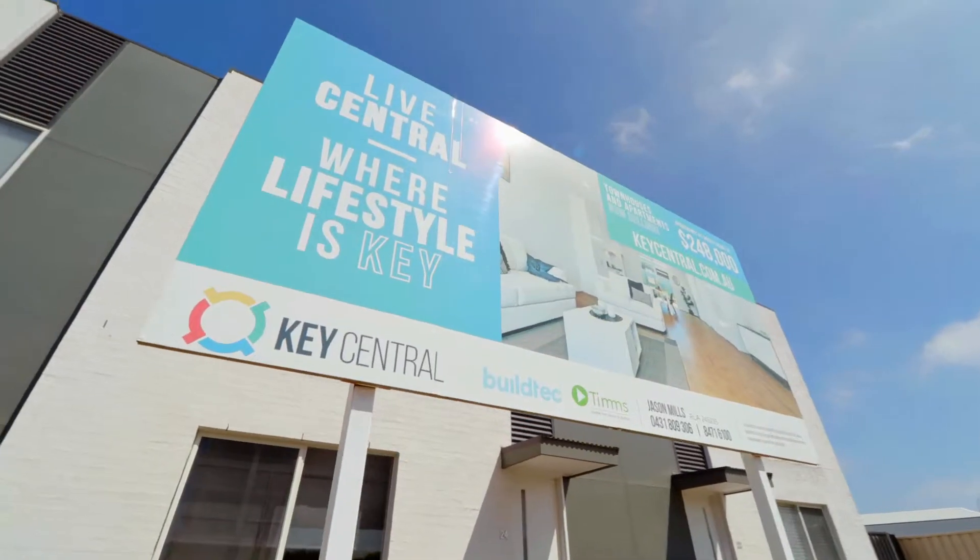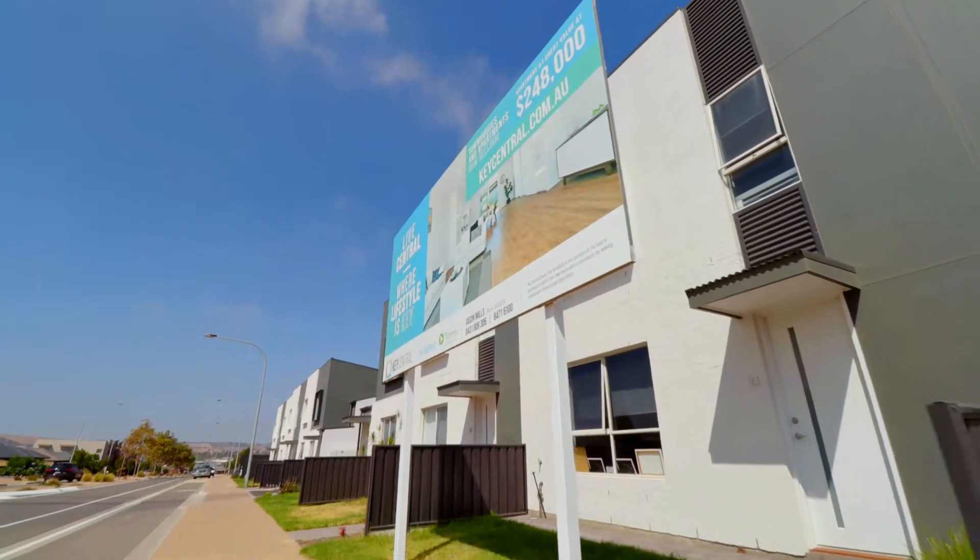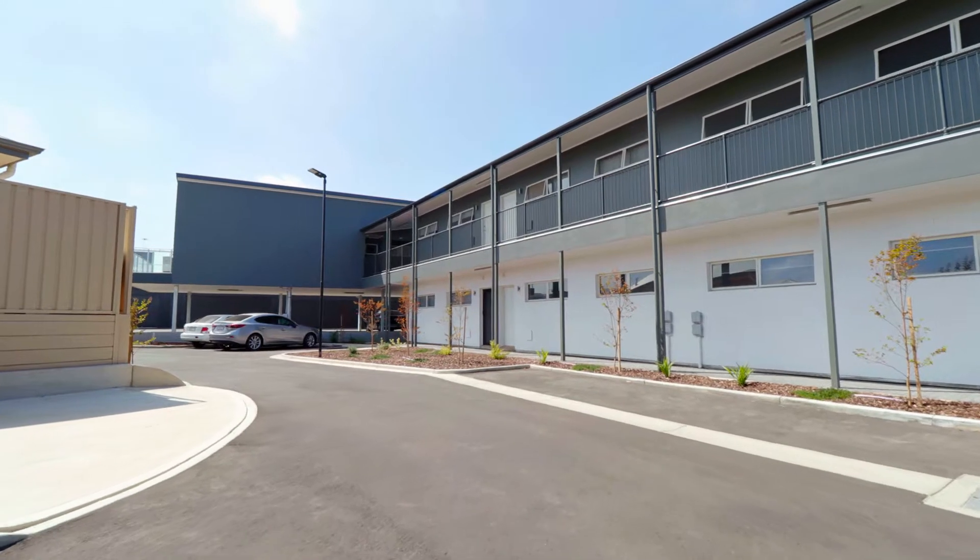Hi and welcome, my name is Jason Mills and I'm Julie Craig, and we're marketing specialists from Tim's Real Estate. Jason and I would love to let you know more about this exciting new development called Key Central. Key Central is located 35 kilometers south of Adelaide on the beautiful Fleury Peninsula in a brand new estate called Seaford Meadows.